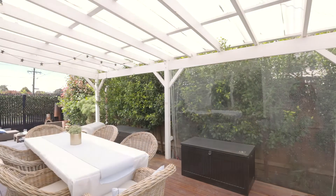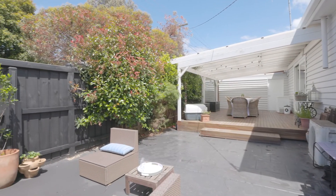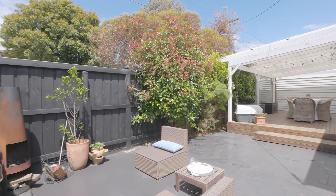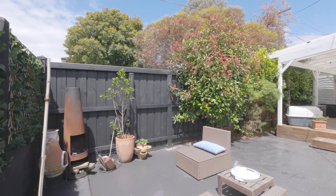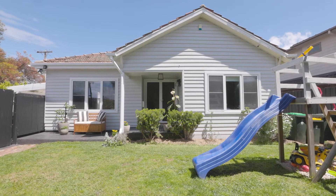This is a great property as is, with the option to extend at a later date or sooner if needed. And a large front garden, perfect for those summer barbecues.